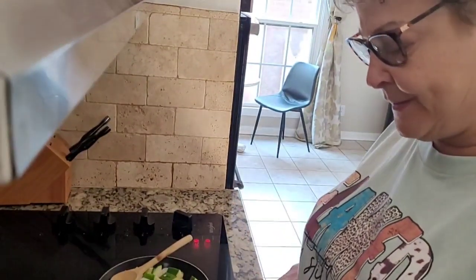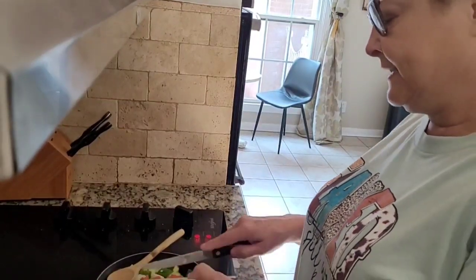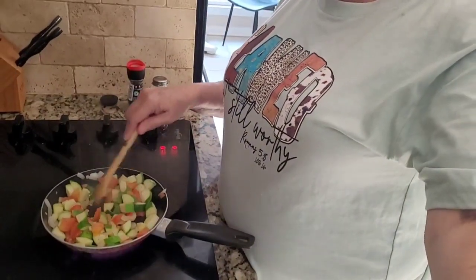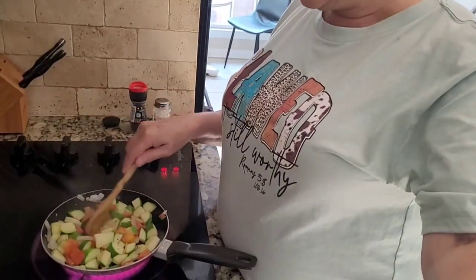So I'm cutting up my tomatoes and I'm going to place them in my skillet. I love bright, colorful food. I have my zucchini, I cut up tomato, put in some onions, salt and pepper.